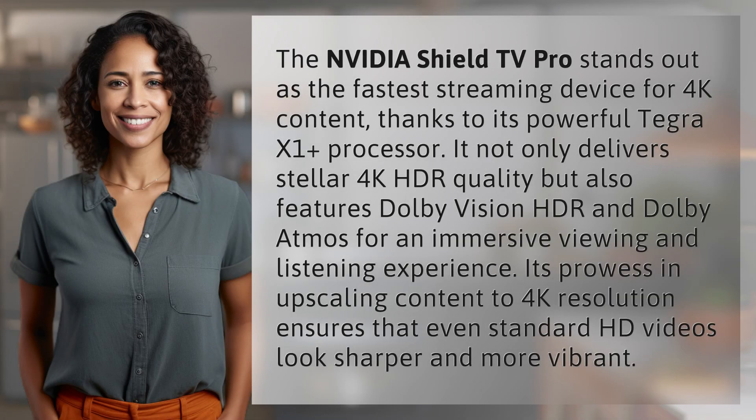The NVIDIA Shield TV Pro stands out as the fastest streaming device for 4K content, thanks to its powerful Tegra X1 Plus processor. It not only delivers stellar 4K HDR quality, but also features Dolby Vision HDR and Dolby Atmos for an immersive viewing and listening experience.